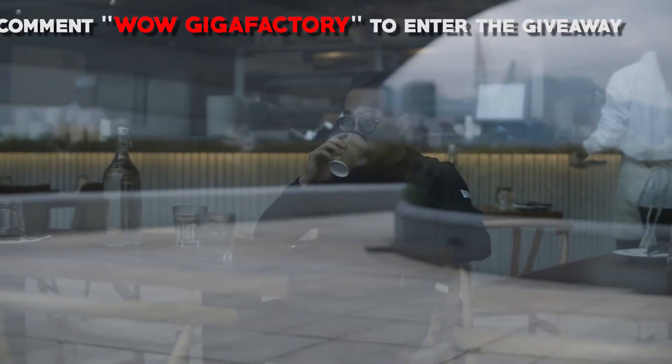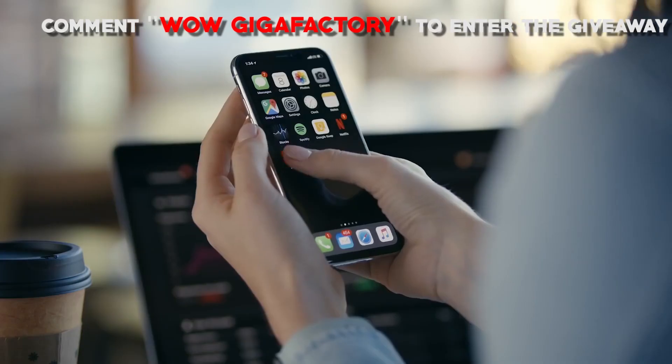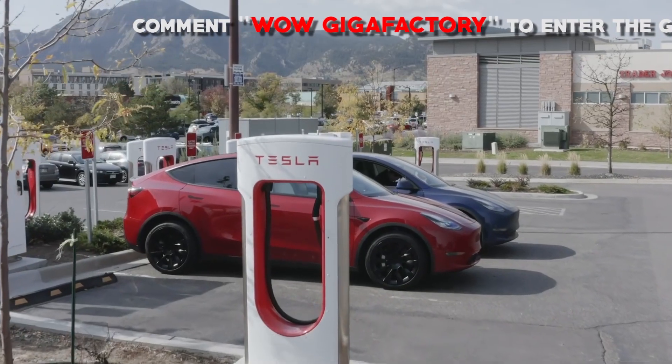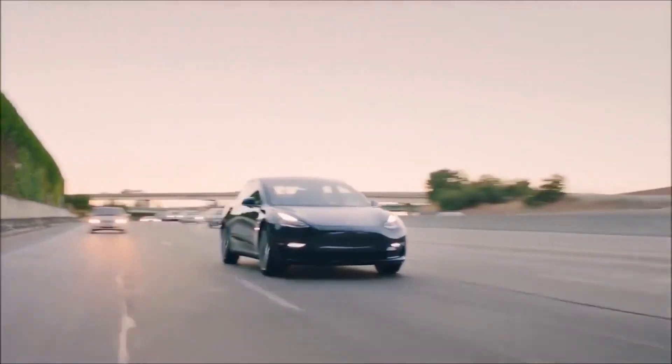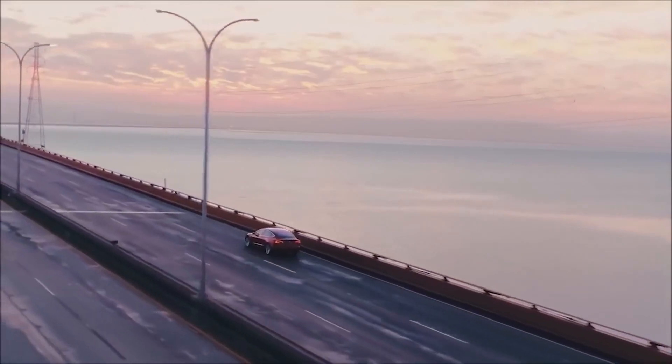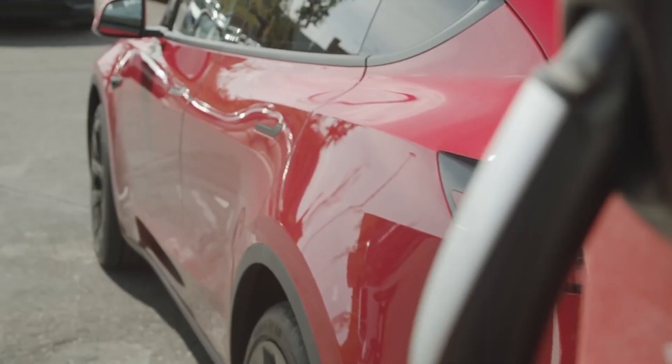Almost on its own, Tesla has proven that electric vehicles have a huge space in today's market, offering outstanding performance, beautiful design, high-tech interiors that support usable driving range, and more importantly, an alternative from society's undesired addiction to fossil fuels.